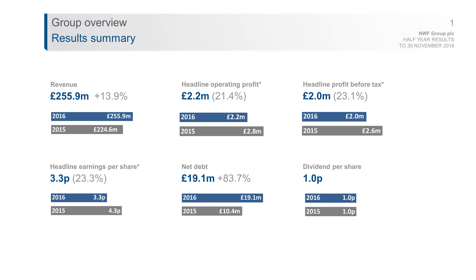The other number to talk about is net debt at £19.1m — that's in line with our expectations and higher than last year as a consequence of the investment we made in acquiring Gympie Agriculture and the development spend in our mills on the Scottish borders and in Cheshire. As is our usual policy, we're looking to pay a 1p dividend at the half year.